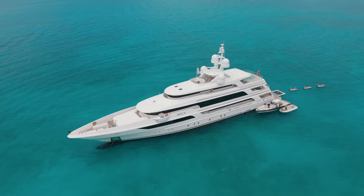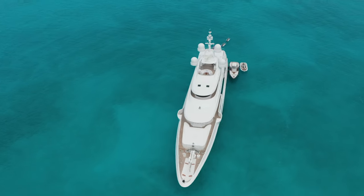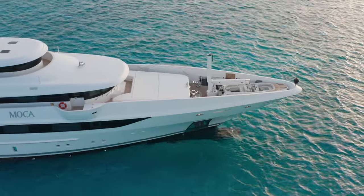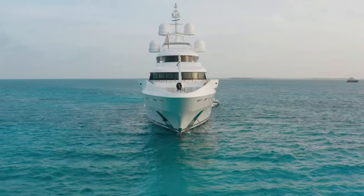MOCA's internal volume is measured in gross tons, and it's 1,081 — quite a large internal volume for this size yacht. Her hull is built in steel and her superstructure in aluminum, allowing safe passage nearly anywhere in the world.